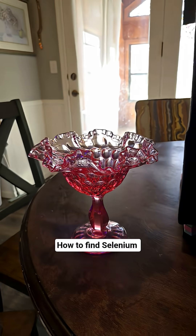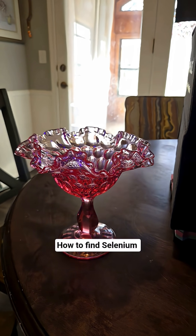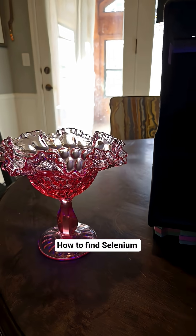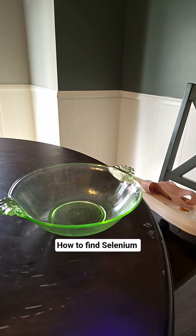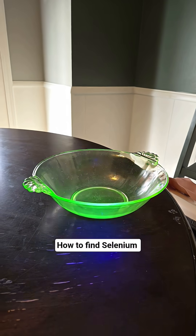So here's my selenium — broad daylight, not much happening. And this is how you're going to be looking for it, broad daylight. Here's uranium, broad daylight. Very easy.